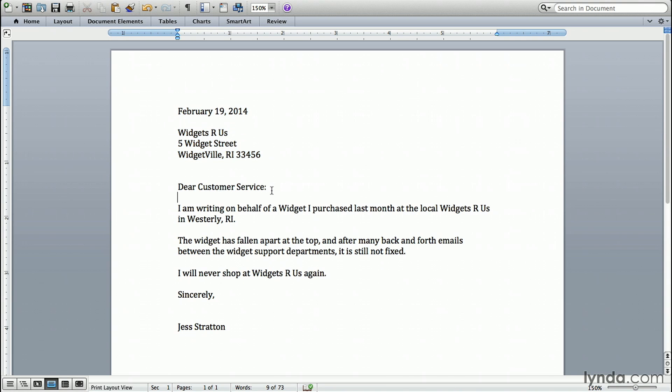I've addressed it to the customer service department. I did leave a place for my signature, but I didn't put any contact information in here. I can't assume they're going to keep the envelope, which had my return address on it, so nothing's actually going to come about this letter. I did start out strong — I said where I purchased the widget, what happened to it, and that I made attempts to get it fixed.